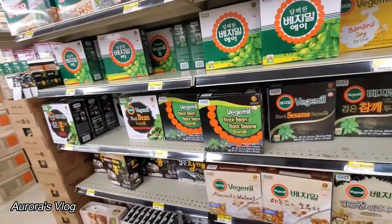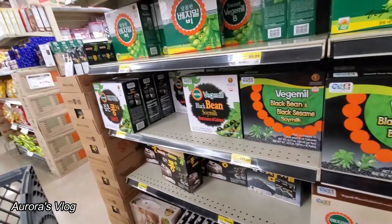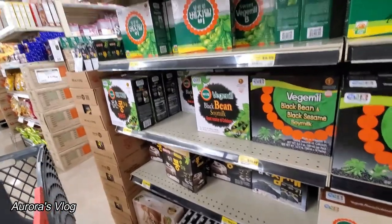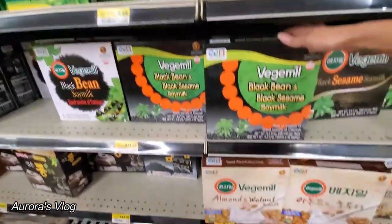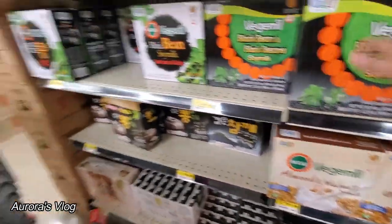Black bean soy milk — they have black bean soy milk. Black sesame — never heard of that before. Almond walnut soy milk.